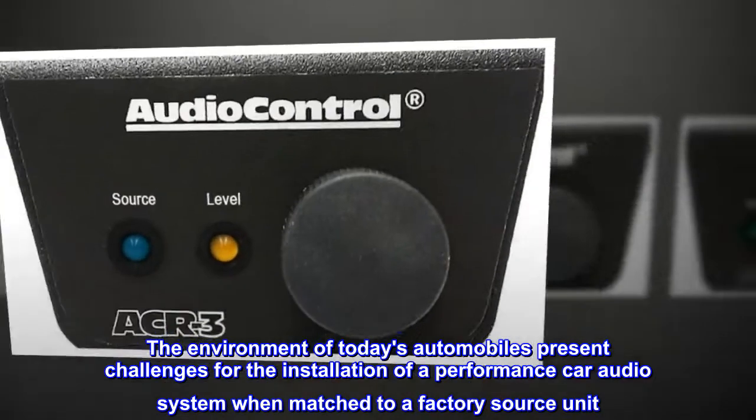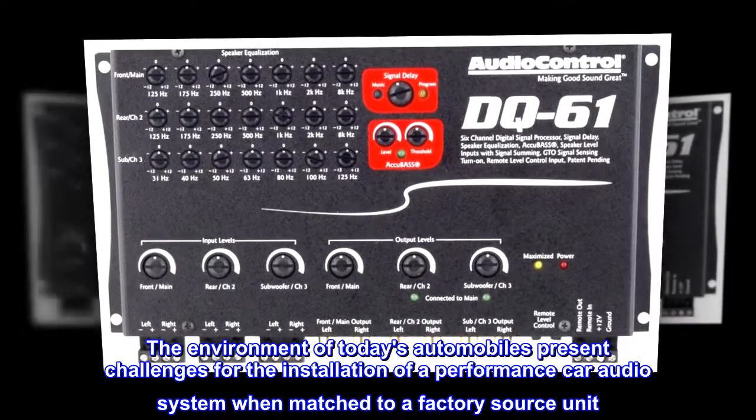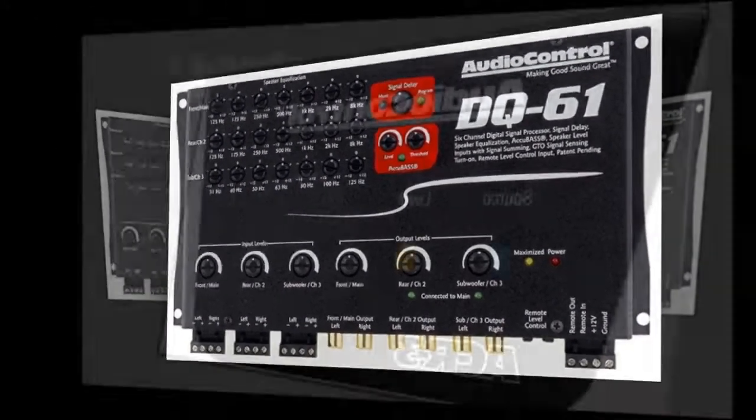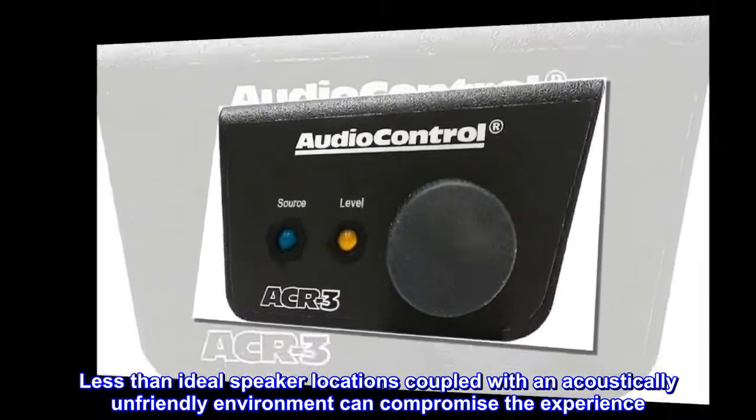The environment of today's automobiles presents challenges for the installation of a performance car audio system when matched to a factory source unit. Less-than-ideal speaker locations coupled with an acoustically unfriendly environment can compromise the experience.